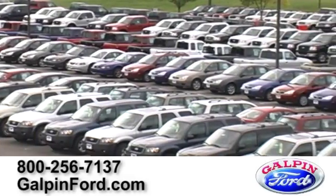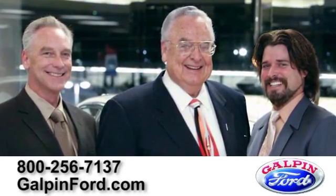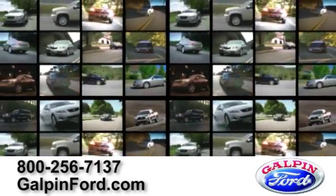Great deals, great service, and great people — that's what makes family owned and operated Galpin Ford number one. Proudly serving the Los Angeles area for over 60 years, Galpin Ford has thousands of vehicles.